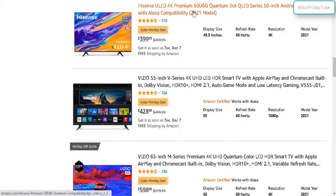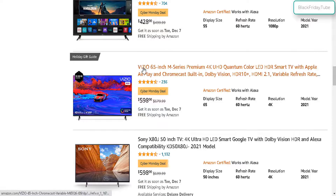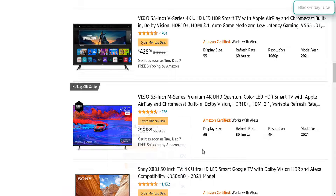We got the Hisense 4K 50 inch for $400 — $100 off. And here we got the next big screen: 55 inch for $428, only $72 off. And the next size increase — the Vizio 65 inch for approximately $600, about $80 off. This one is 4K, compared with the 55 inch which is only 1080p resolution.